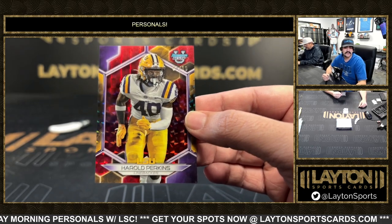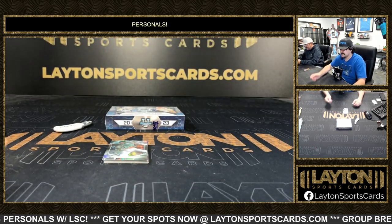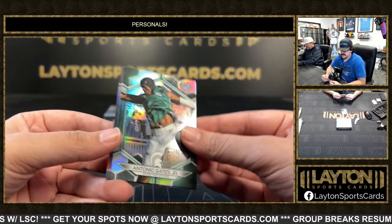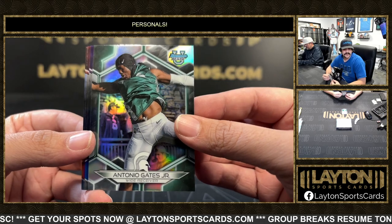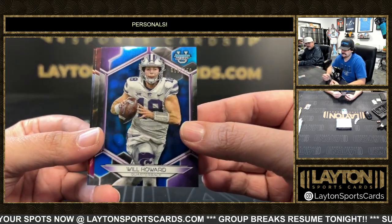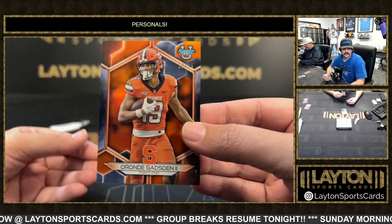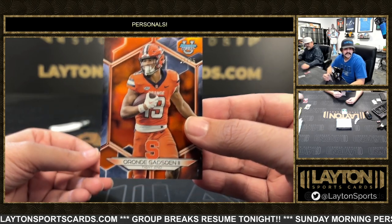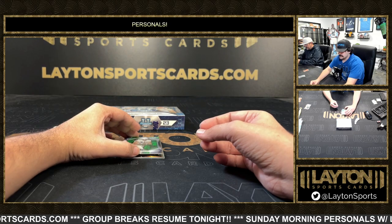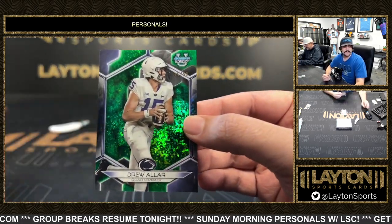Harold Perkins — big Perk from LSU, a very good outside linebacker, one of the top picks in the draft. A refractor of Antonio Gates Jr. for Michigan State numbered to 150. Will Howard to 100, Kool-Aid McKinstry, and an orange numbered to 25 — Orande Gatson from Syracuse. Some 99s, and a Drew Aller for Penn State on the green mini diamond.